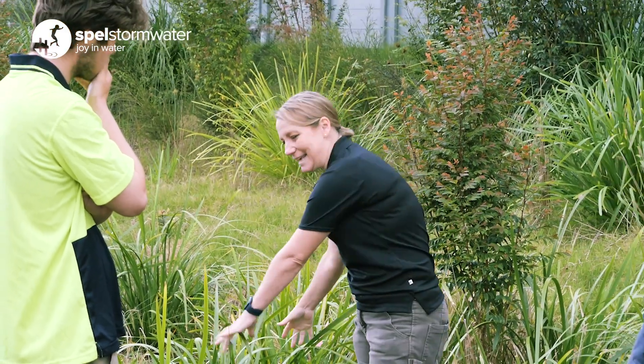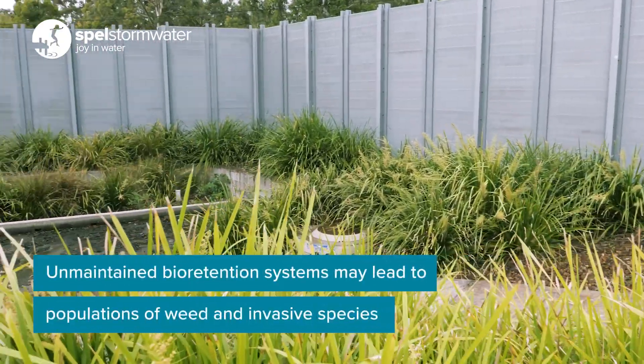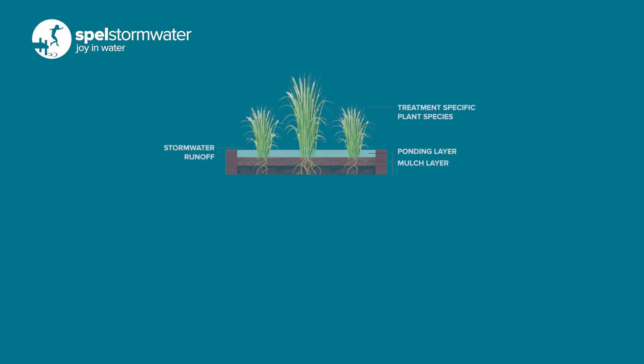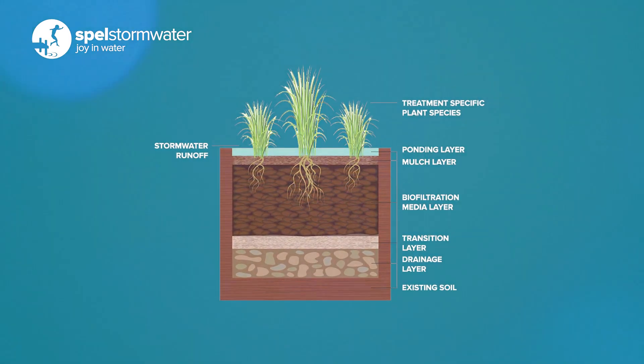One of the reasons why we do like to maintain bioretention systems on a regular basis is because the weeds that establish within a bioretention have the potential to create a weed seed bank, and once those weed seeds drop and germinate they start to fight with the plants for territory. The plants that are chosen to go into a bioretention have been done so because of their ability to remove nitrogen and phosphorus.